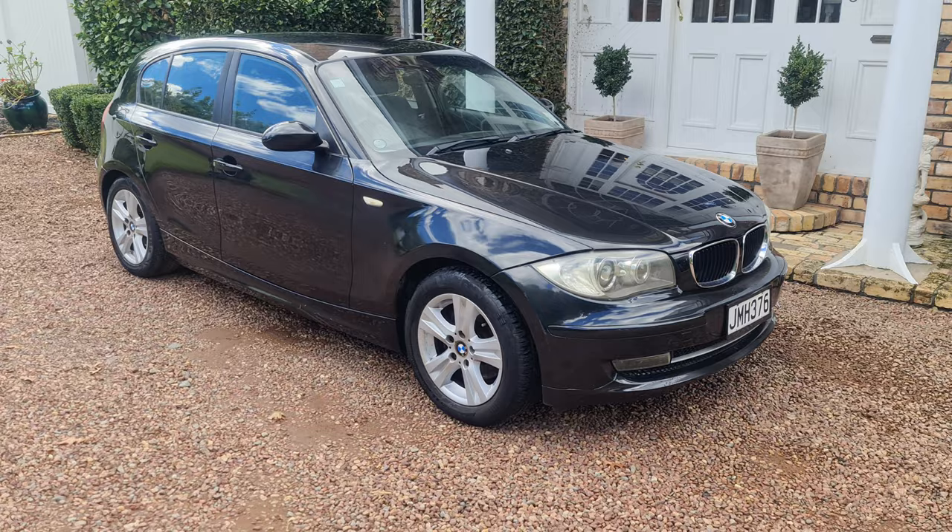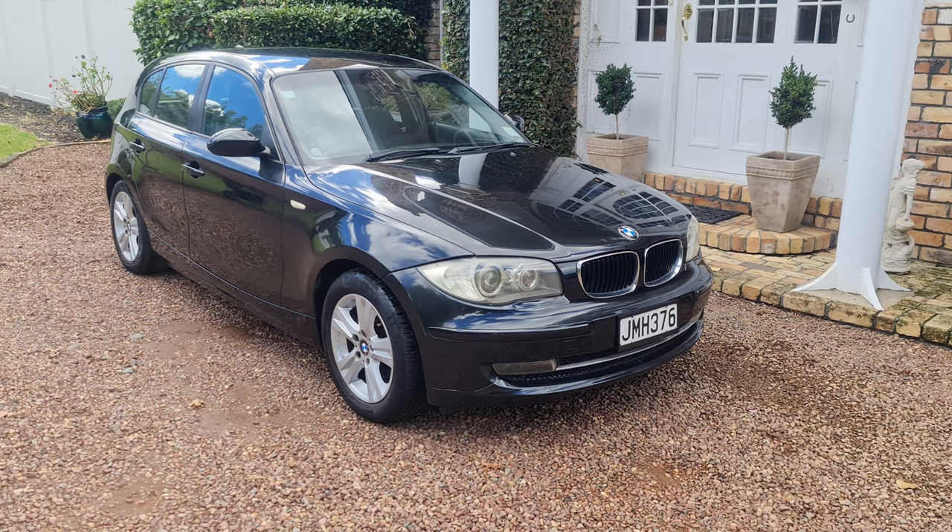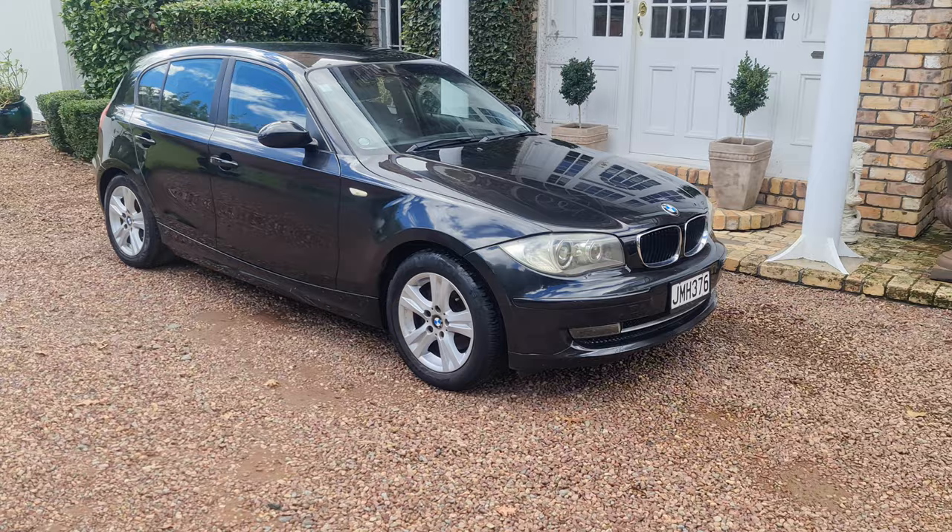Here we have a good-looking example of a 2008 BMW 120. As depicted, the 120 has got a two-litre rear-wheel drive engine. This car has traveled 138,000 Ks. It is in black, which is obviously the most common and most popular color.